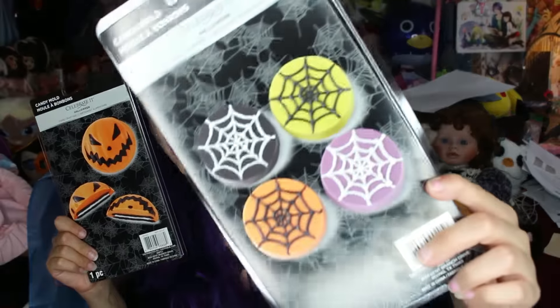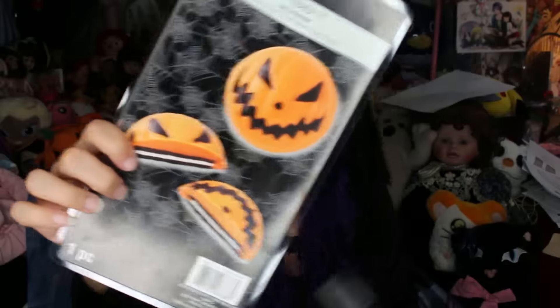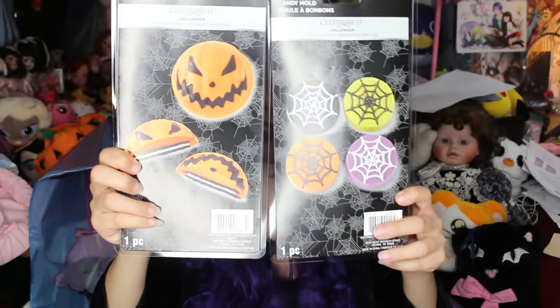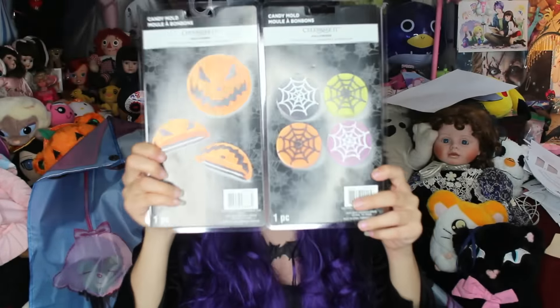I got molds! These are just candy molds but I'm gonna use them as soap molds. This one is like a little spider web design, and then this one is an angry looking pumpkin design. I'm gonna make little soaps out of these and I'm going to be selling them on my Depop, which will be linked down below.